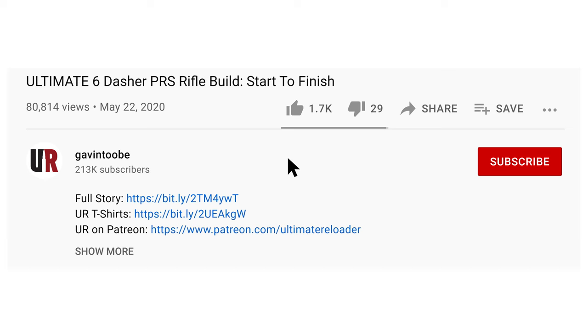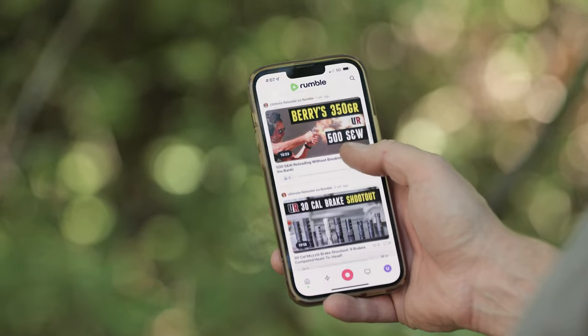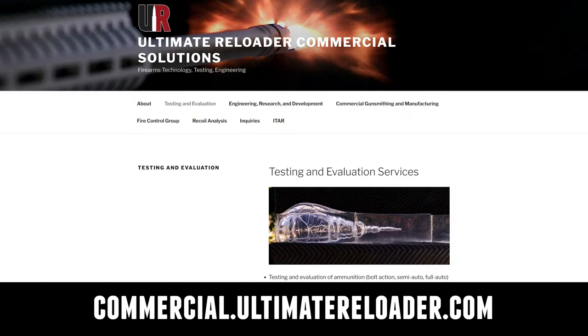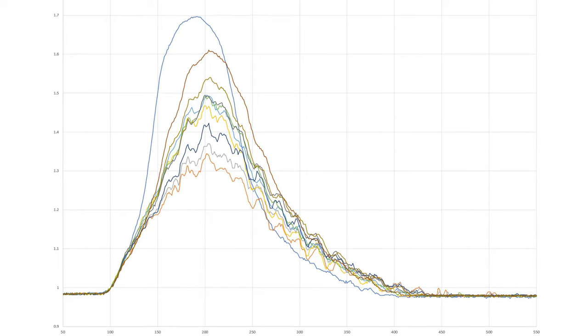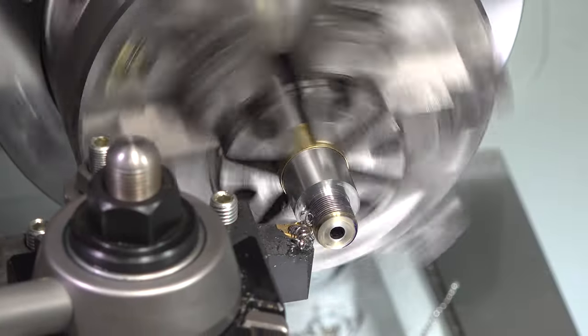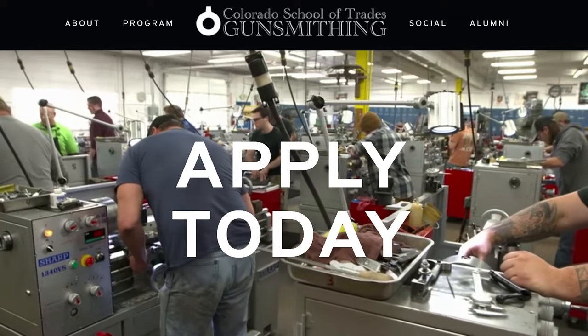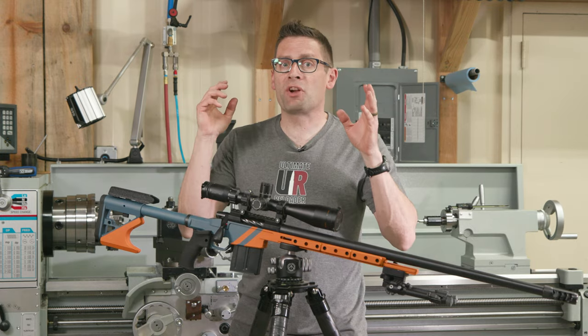Don't forget to like and subscribe. We're on Facebook, YouTube, Rumble — where we've got unrestricted content — and Instagram. Ultimate Reloader also has a commercial solutions division serving law enforcement, the military, and the gun industry, with recoil testing, trigger profiling, and more. For custom rifles or gunsmithing services, visit rifles.ultimatereloader.com. To learn gunsmithing including custom rifles and Cerakote, check out the Colorado School of Trades at schooloftrades.edu.